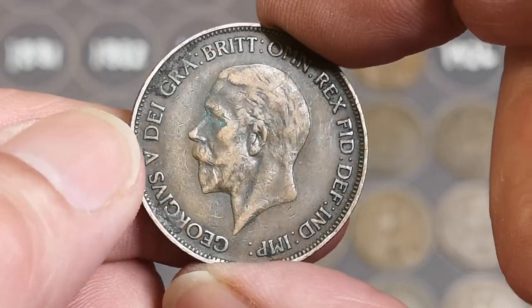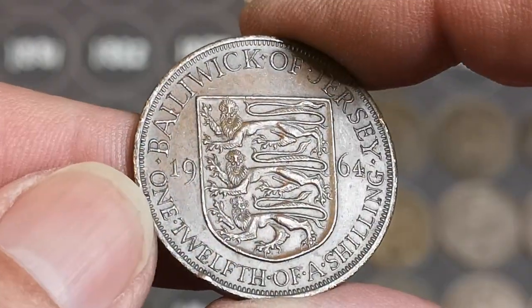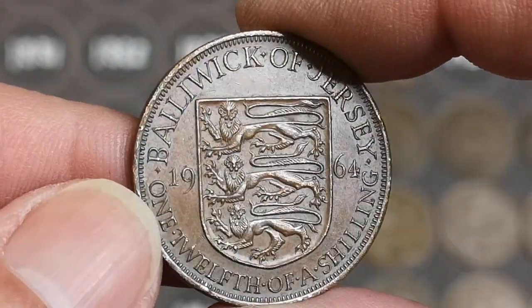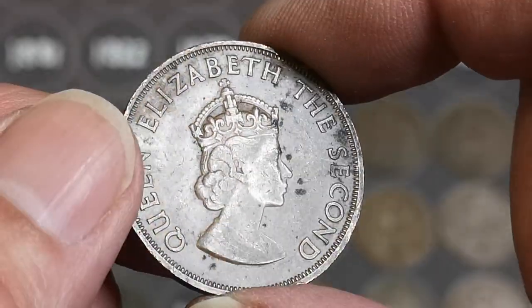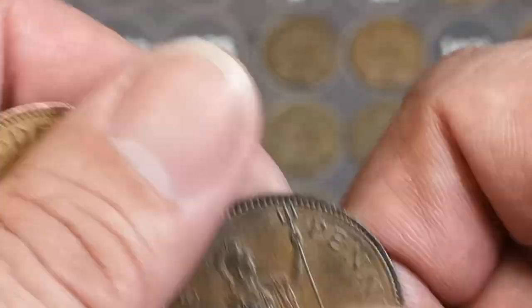1928 there, George V. And there we've got a 1964 Jersey, one twelfth of a shilling. It's not the best condition, that one. I'll put it down on the board for now.